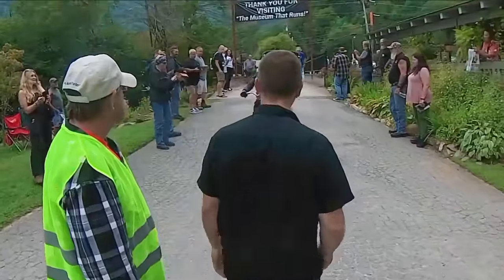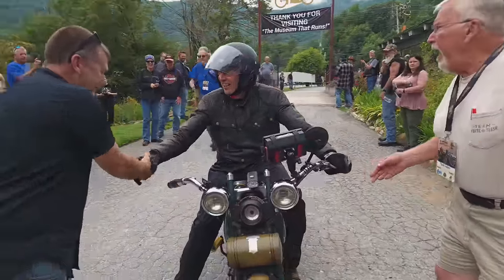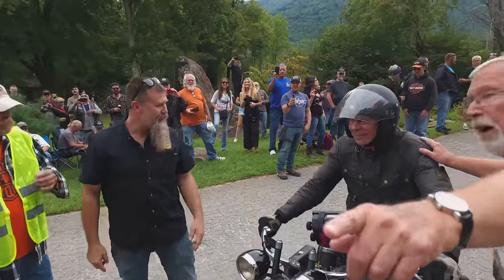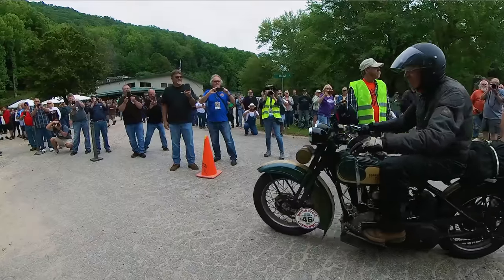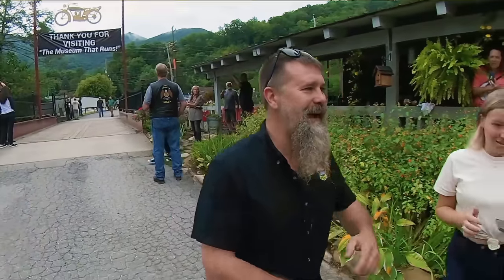My prediction was correct. Running good? Sounds nice. Man, that was the best sound of a Two Cam I heard in a long time. It didn't make any engine noise. I got some work to do.